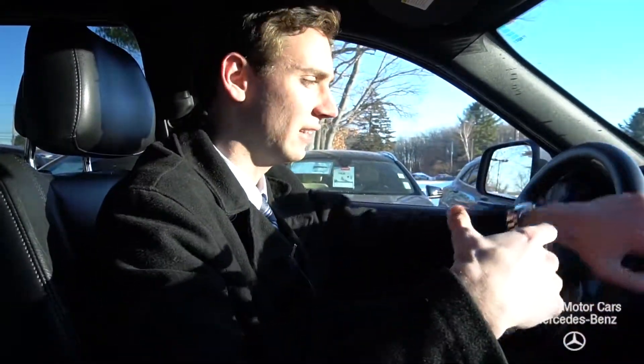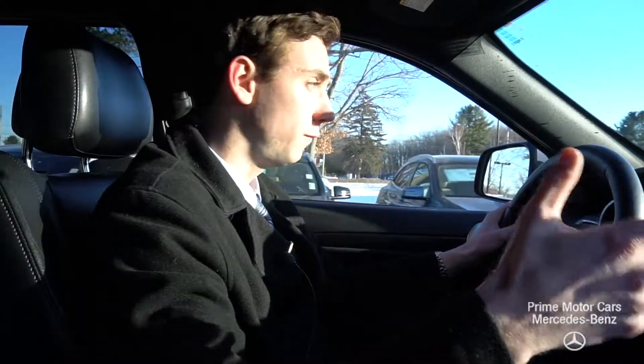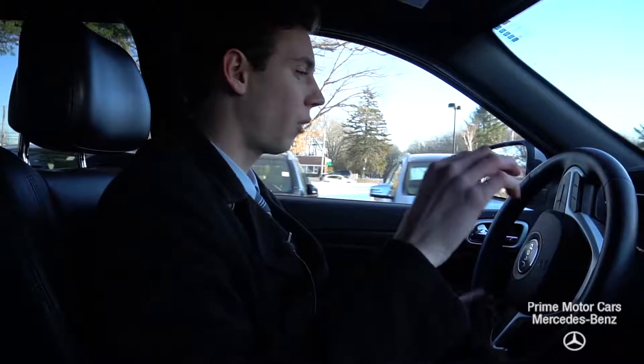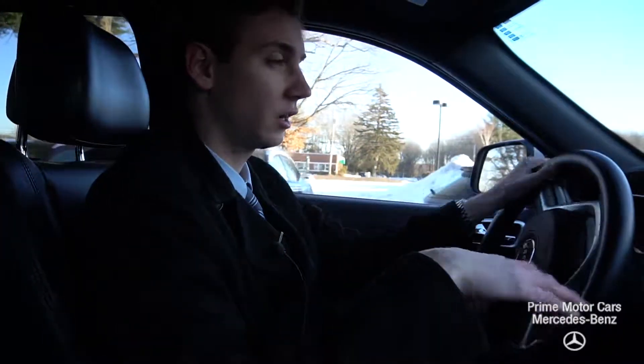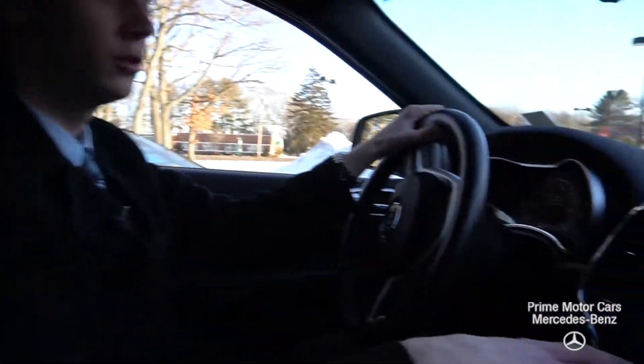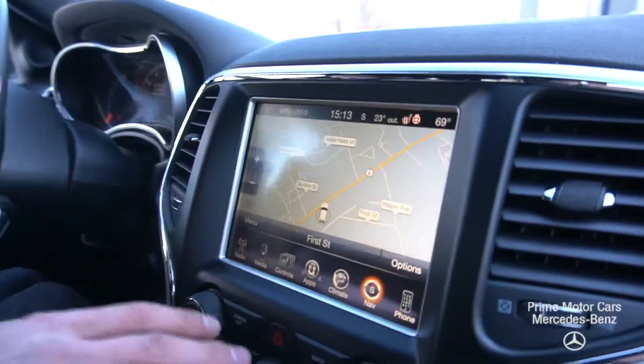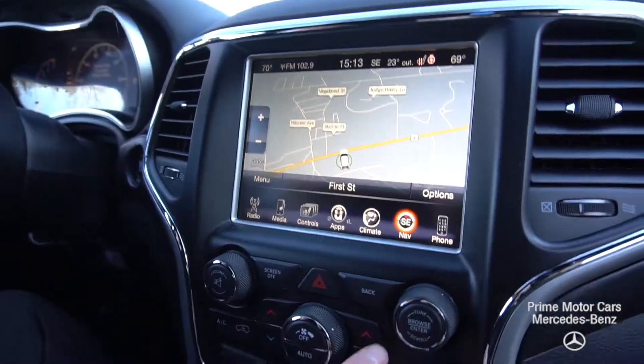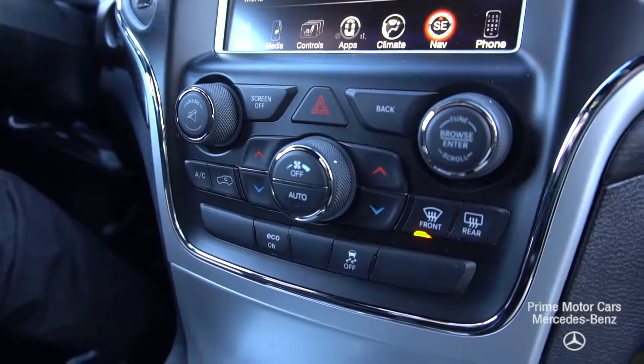Hi Thomas. Now we're inside the Grand Cherokee and we can take a closer look at the interior. Beautiful car, incredibly clean. What's great about this vehicle is all of the features that come with it. In your center screen here, you'll see your Bluetooth control, your climate control, your navigation — all that's good. We have cruise control via the center touch screen here, and climate control buttons along the side as well.